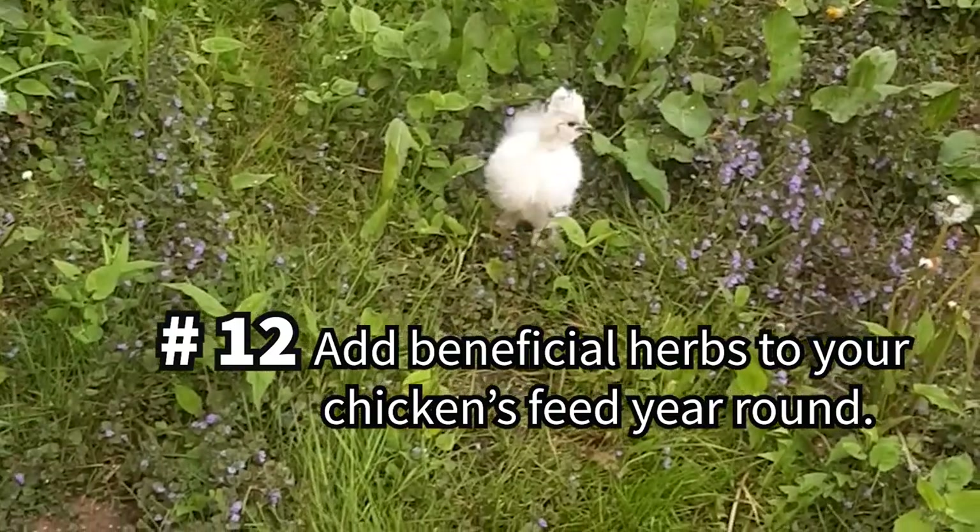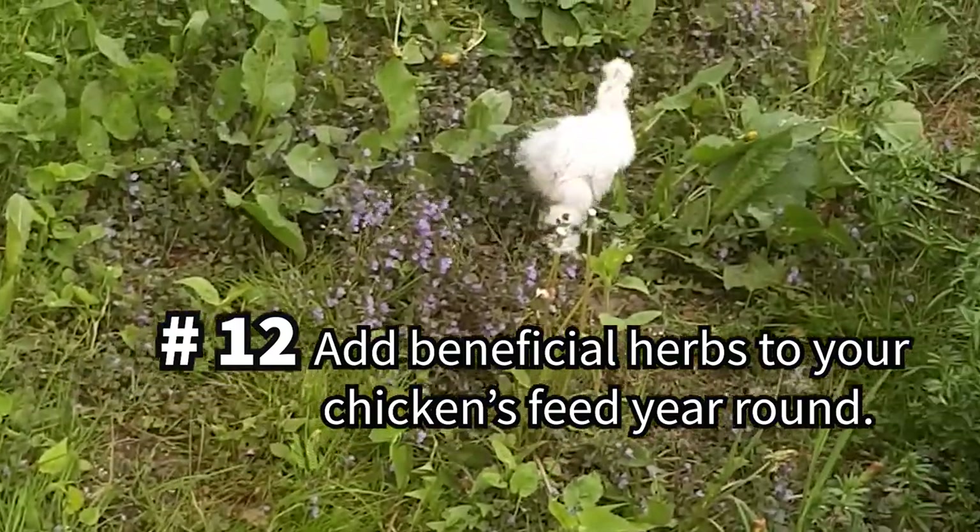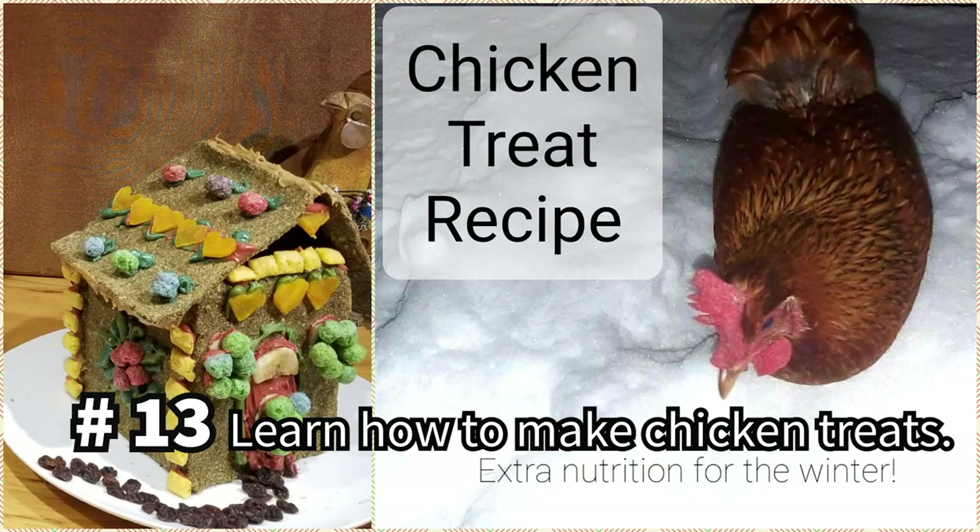Add beneficial dried or fresh herbs to your chickens' feed year-round — there are many herbs you can consider offering. And you can mix all these supplemental goodies up to make your own nutritious homemade chicken cookie treat for your flock any time. Watch our video, How to Make Chicken Treats.